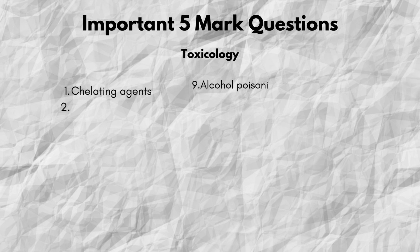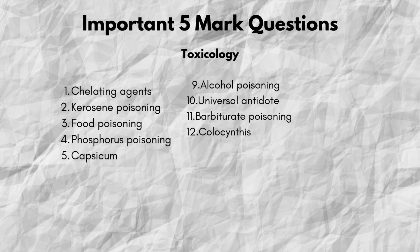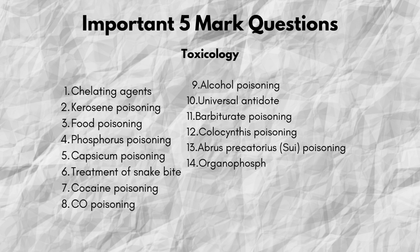5 mark questions — toxicology and legal acts. Now let's quickly go through important 5 mark questions from toxicology: gelating agents, kerosene poisoning, food poisoning, phosphorus poisoning, capsicum poisoning, treatment of snake bite, cocaine and carbon monoxide poisoning, barbiturates, colocynth, and cyanide poisoning.